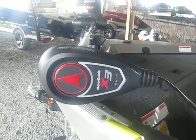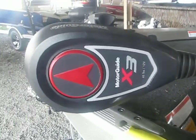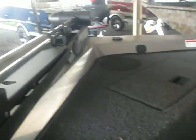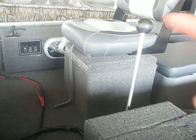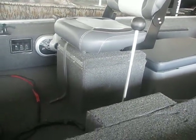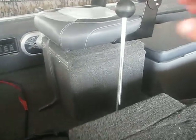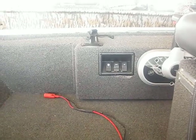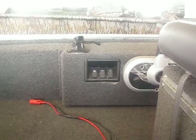It comes with a Motor Guide trolling motor. There's some storage room right there. As you can see, you can sit right here and control everything. You don't have to have a lot of movement in this boat. Here's your stick steer right here, your bilge pump, aerator, and all your switches that you need.